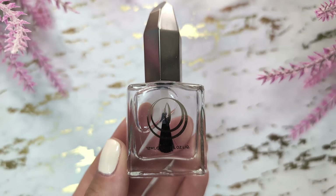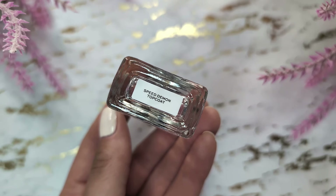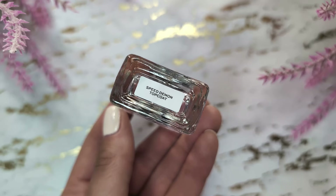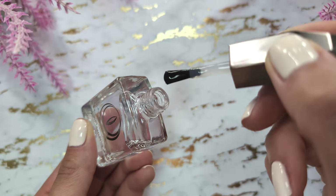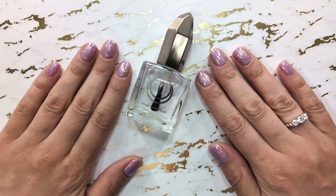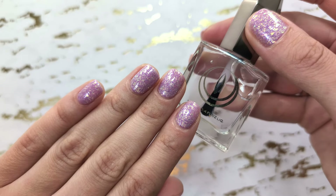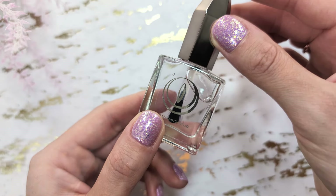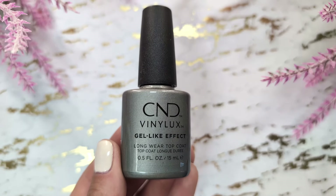Next we have a top coat from Moon Cat. I bought it recently and have only tried it a few times, but I already love it. It dries nail polish very quickly and, like the Nail Tech top coat, doesn't cause any shrinkage, which I'm super happy about.